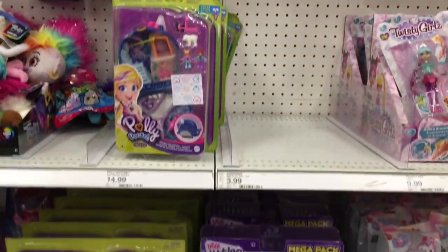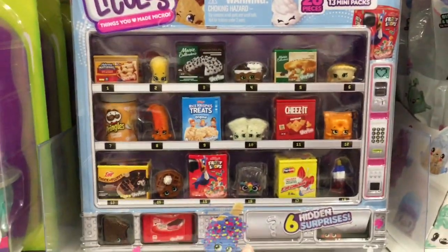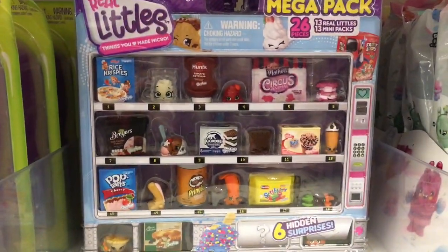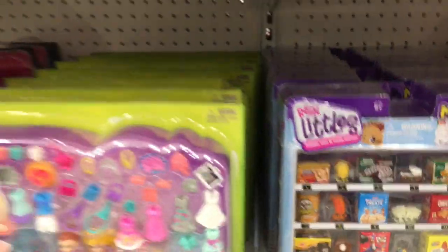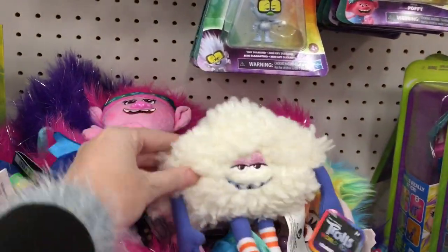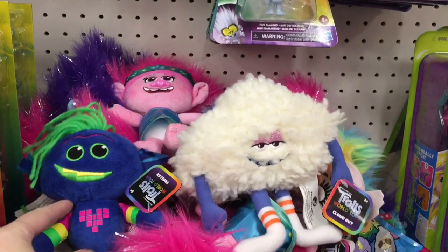It's been hard to find anything Shopkins, but they have the mega packs. That one has the Fruit Loops that I still need, but the rest of the characters are pretty much duplicates. That's cool — I'm glad. I hope they continue with Shopkins. I don't know, but I love them; I would still collect them. They had a lot of nice new plushies for Trolls World Tour.